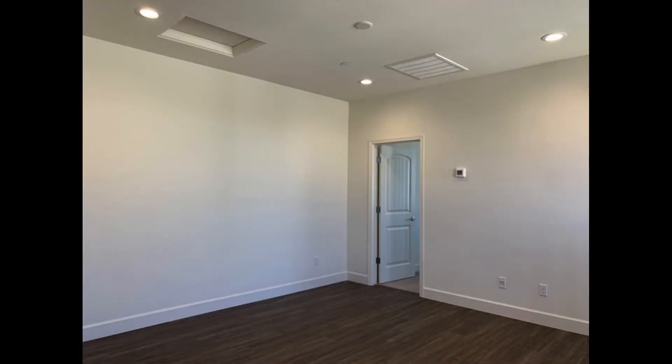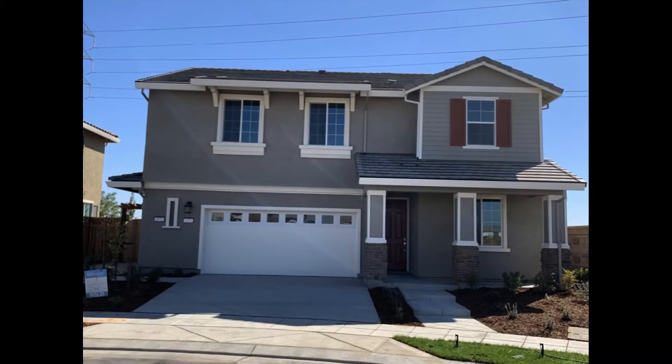You just have to see this property for yourself. Rent from us and experience living in a professionally managed home. Give us a call now.